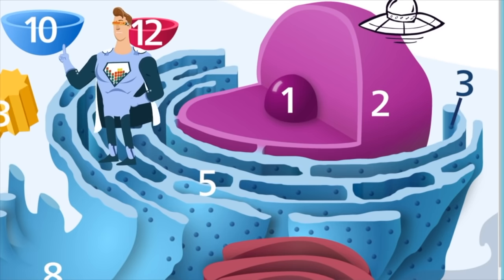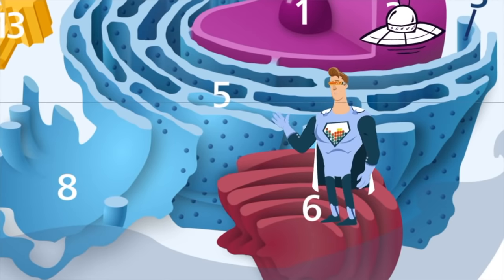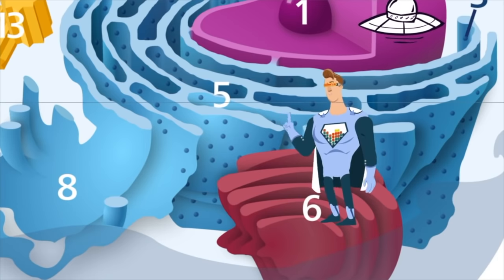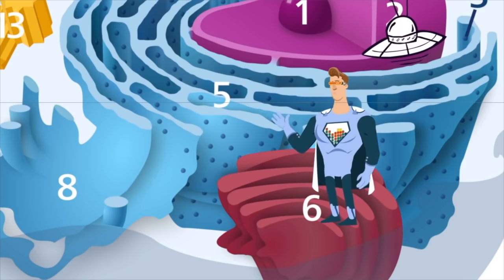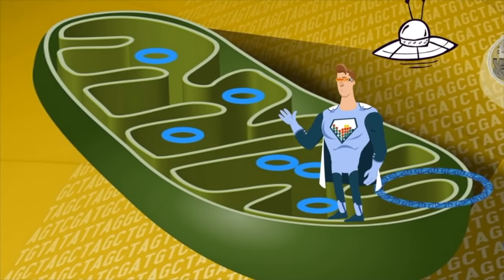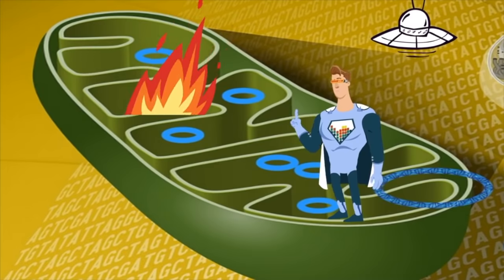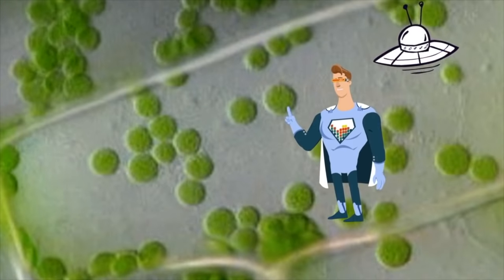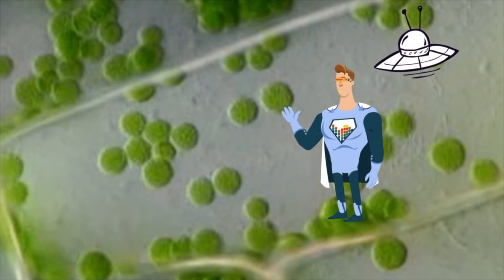One place the ER delivers materials to is the Golgi complex. The Golgi complex repackages items and then sends them into a vesicle, which go out to different parts of the cell. The organelle called the mitochondria creates energy for the cell — it takes oxygen and glucose and creates energy to power the cell. Plants have green organelles called chloroplasts, which take sunlight, carbon dioxide, and water and create sugar and oxygen.